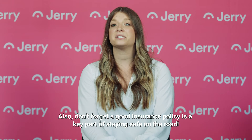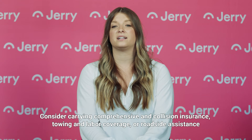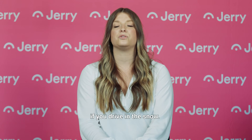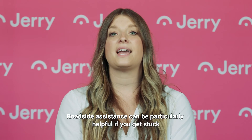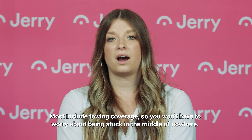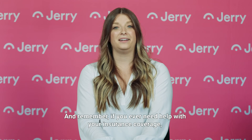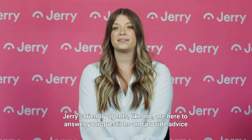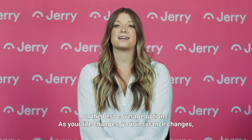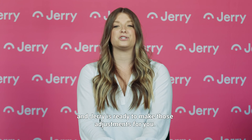Don't forget a good insurance policy is a key part of staying safe on the road. Consider carrying comprehensive and collision insurance, towing and labor coverage, or roadside assistance if you drive in the snow. Roadside assistance can be particularly helpful if you get stuck or your car breaks down in snowy weather — most plans include towing coverage so you won't have to worry about being stuck in the middle of nowhere. And remember, if you ever need help with your insurance coverage, Jerry's friendly agents are here to answer your questions and provide advice on the best coverage options. As your life changes, your insurance changes, and Jerry is ready to make those adjustments for you.